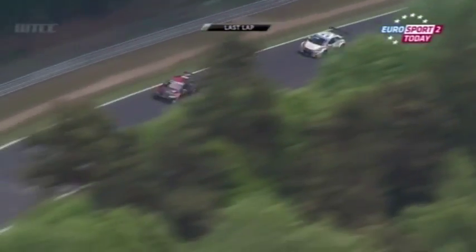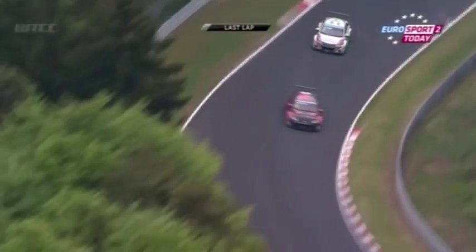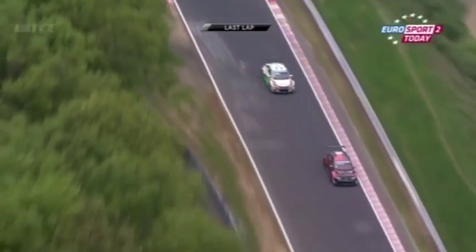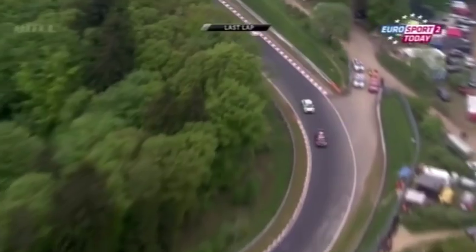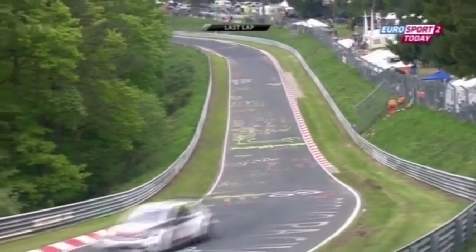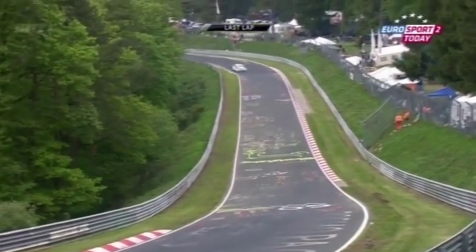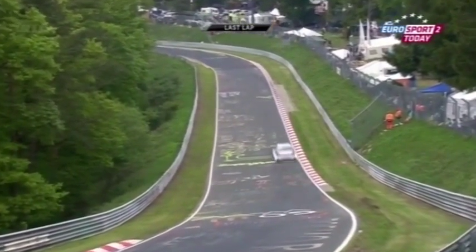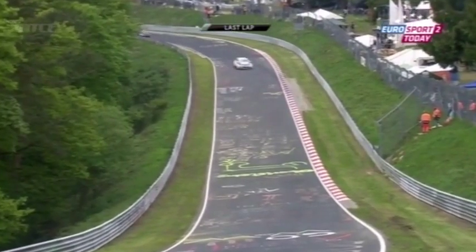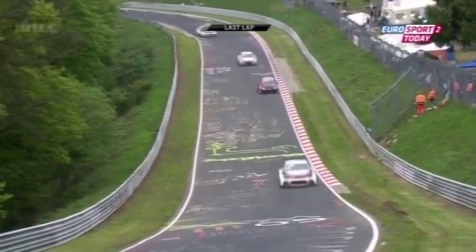Norby is not far enough in front of Gabriele for the dotting straight, is he? When he comes onto the straight, Gabriele will just hoover him up. So Norby has got to find something in the next 20 kilometres, because the last two kilometres are going to be hell on earth otherwise. Jose Maria Lopez, Sebastian Loeb, and then Ivan Muller through Wippermann.